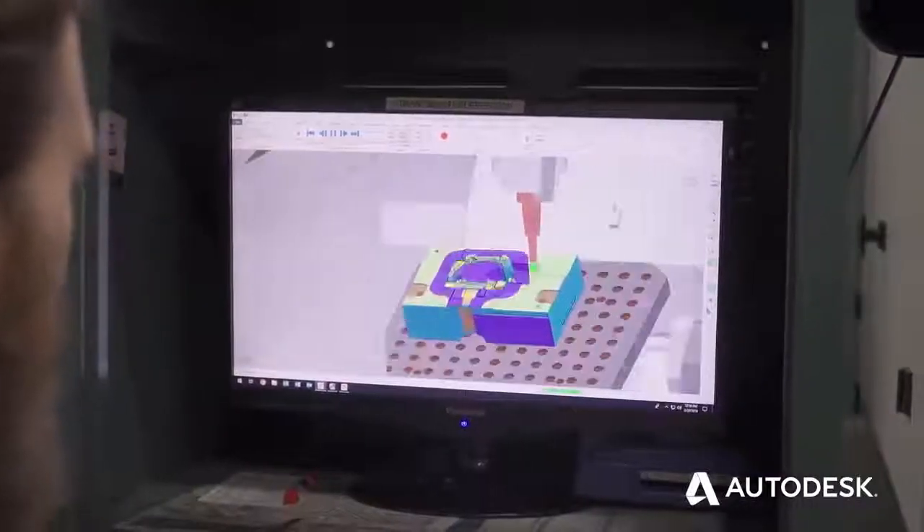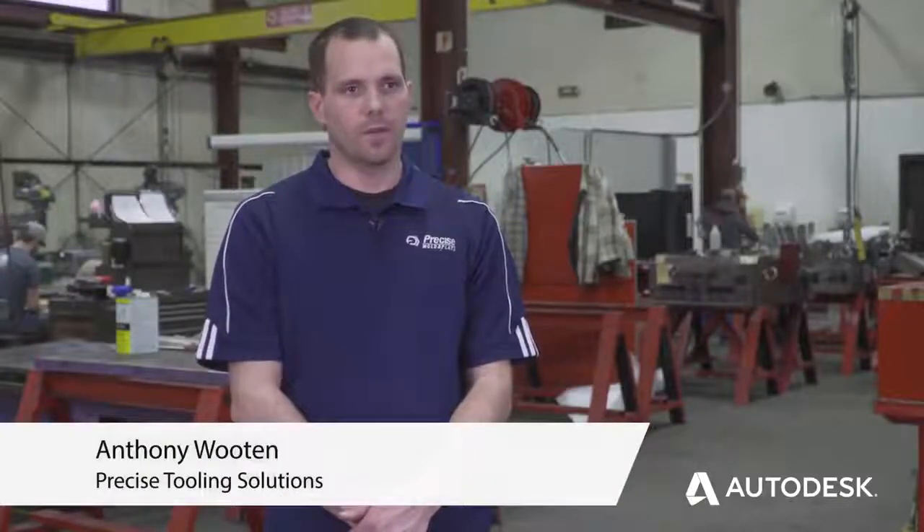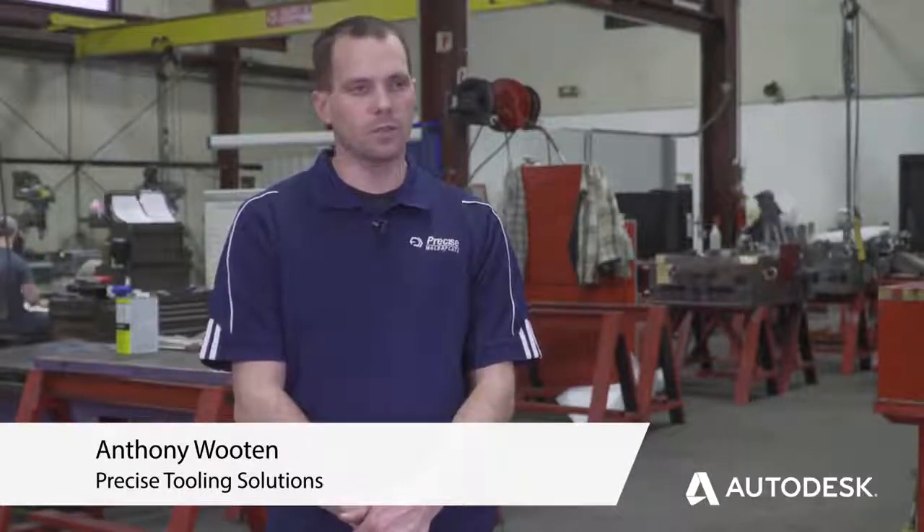My name is Anthony Wooten. I'm with Precise Tooling Solutions. We are an advanced lighting manufacturer for lighting molds, for plastic injection molds.